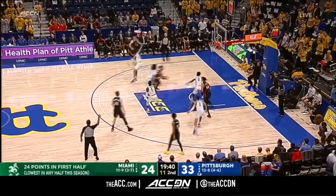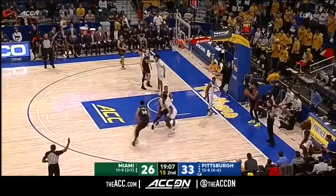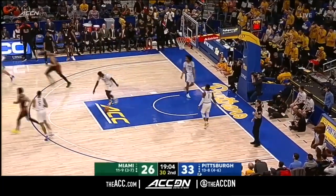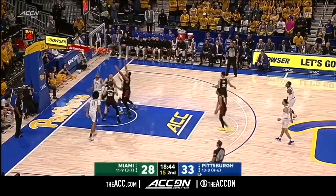Isaiah Wong is 3-and-7 in conference play, and was their best offensive player in the first half for the U on the left side. He's an Oklahoma transfer. Rodney Miller with the slam — good start for the Hurricanes. Gallons to Eric Hamilton — up and under.